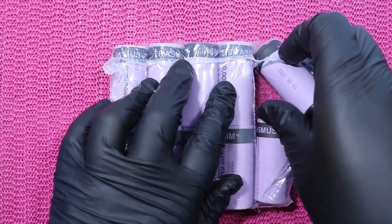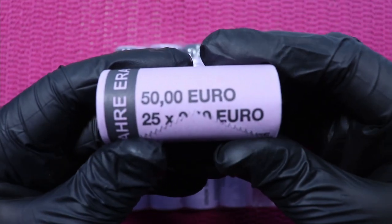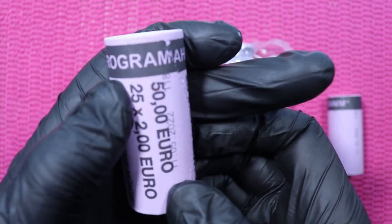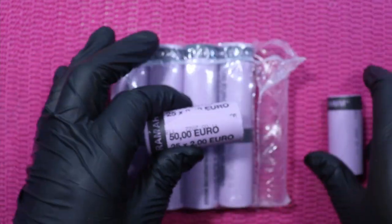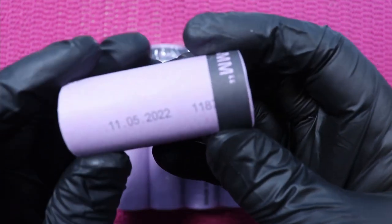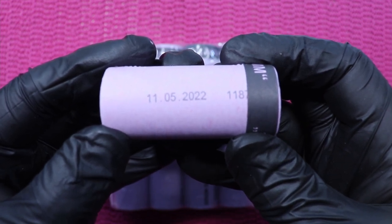Let's get two rolls out and have a look at what they look like. The roll says on one side '35 years Erasmus program' and '50 euros.' There is also a date stamp — the 11th of May 2022 — and the coin got released on the 1st of July.